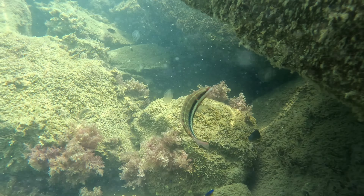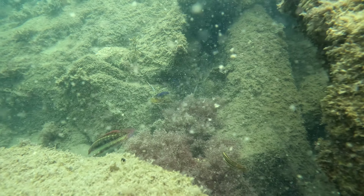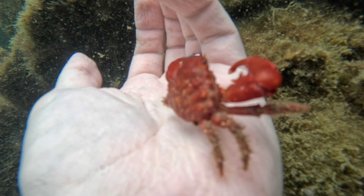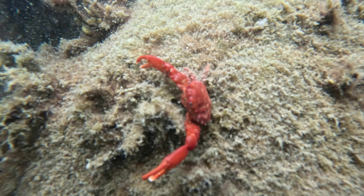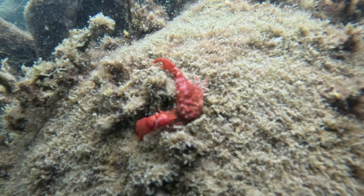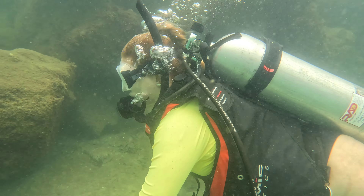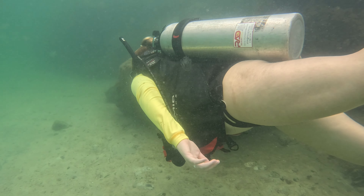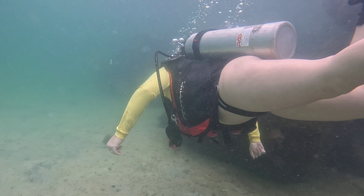Here's some more wrasse — these guys are super fun to watch because they're always zipping in and out of the rocks. I'm not sure what kind of crab this is, but if you guys know let me know in the comments. Caitlin had a great time — we just had a baby and we haven't really gotten to do a lot of stuff like this together in a while.